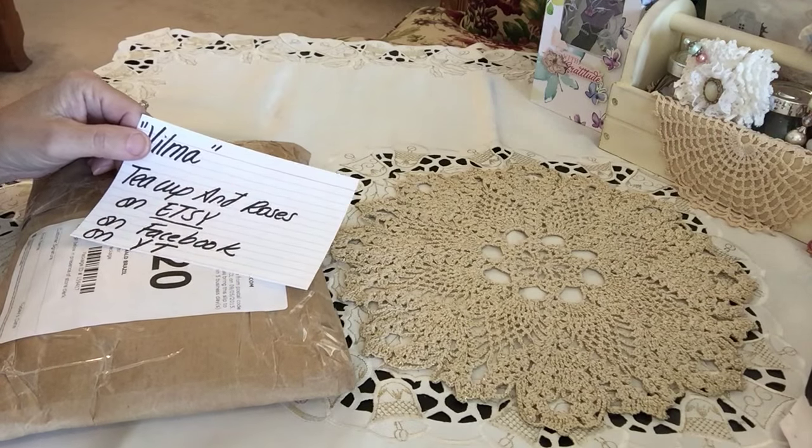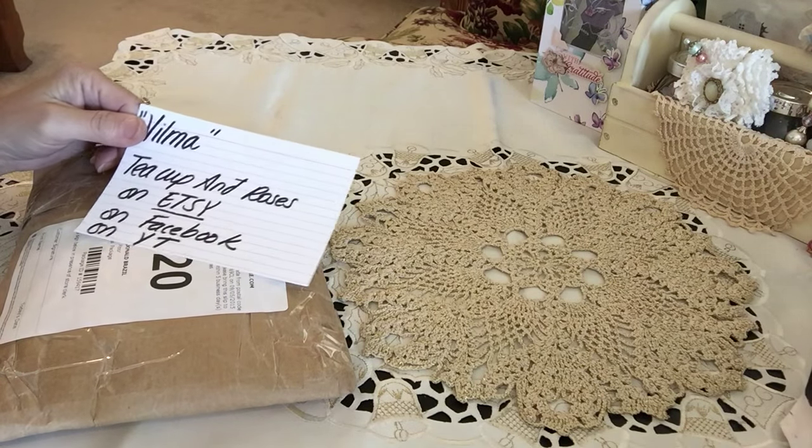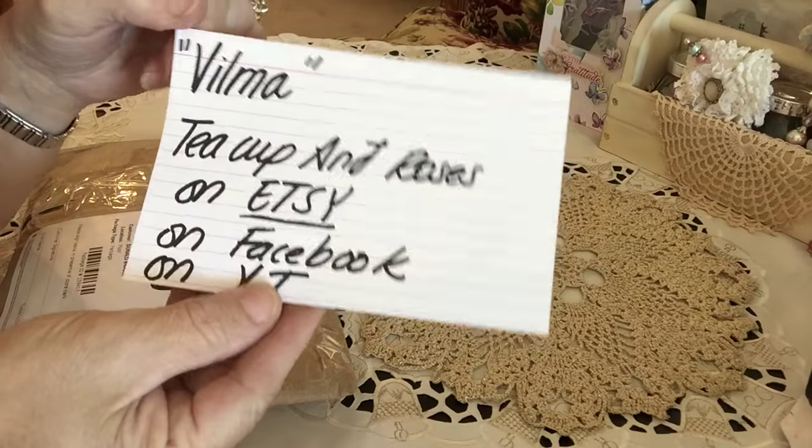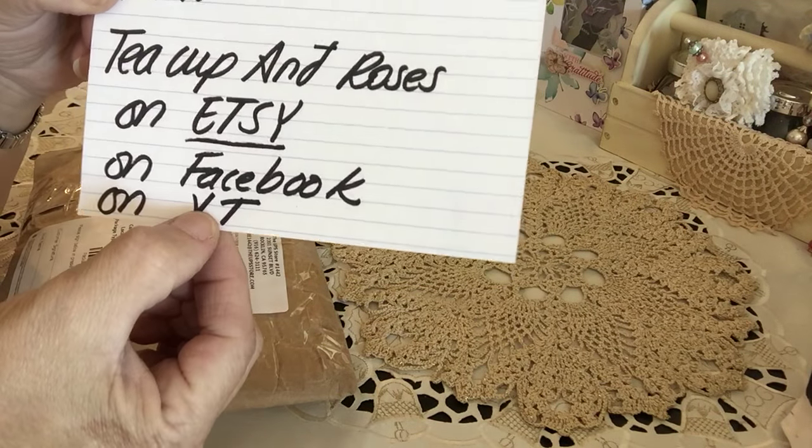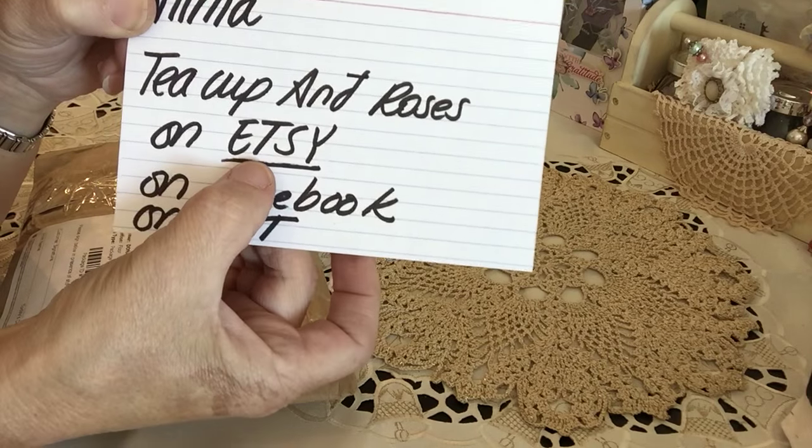Hi everyone, it's Irene and I have another Happy Mail package I'd like to share with you today. This comes from Vilma and she is Teacup and Roses on YouTube, on Facebook, and on Etsy.